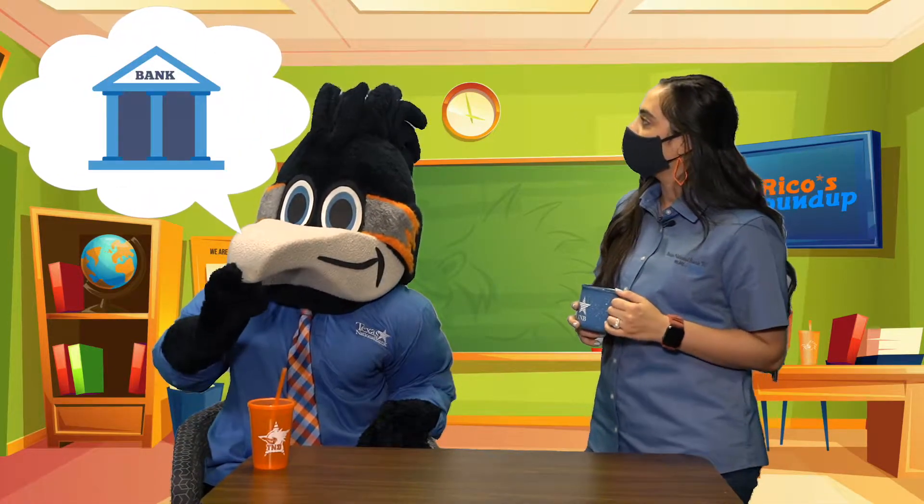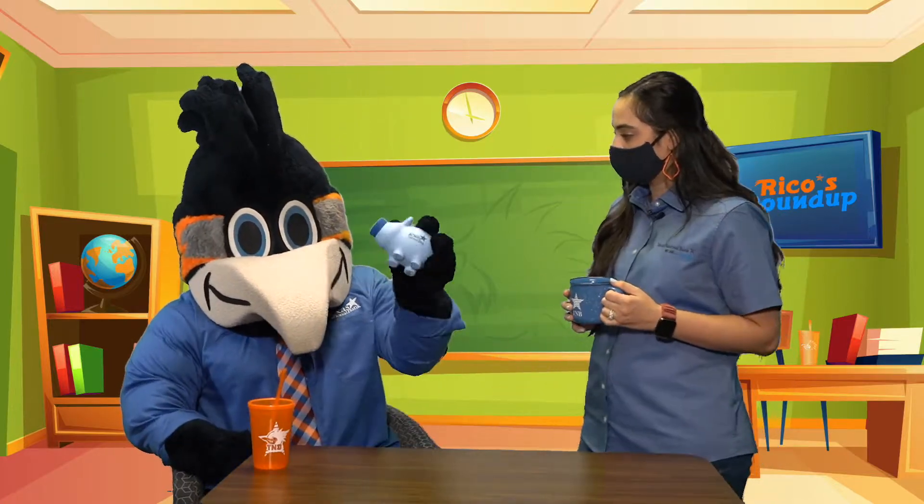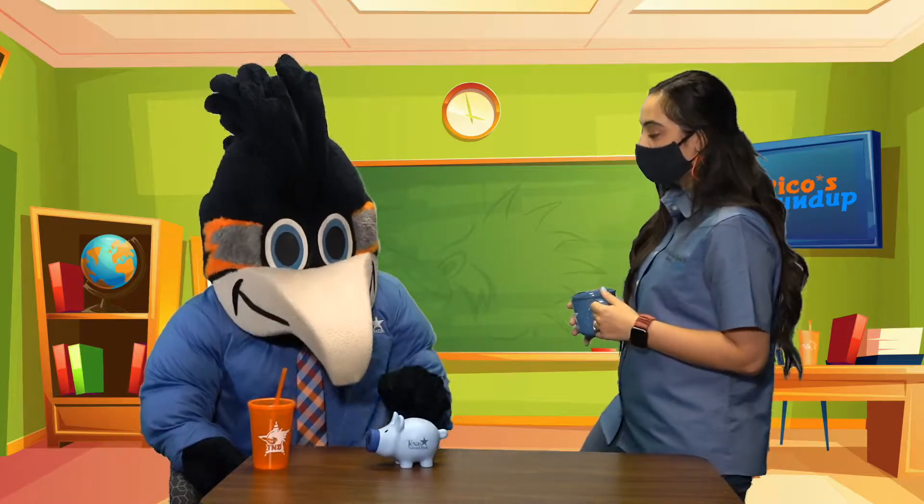Hey Rico, what are your plans for this weekend? Wow, it looks like a really busy weekend. What are you going to do with the bank? Oh, you're going to make a deposit. You know what? It's time for Rico's Roundup.